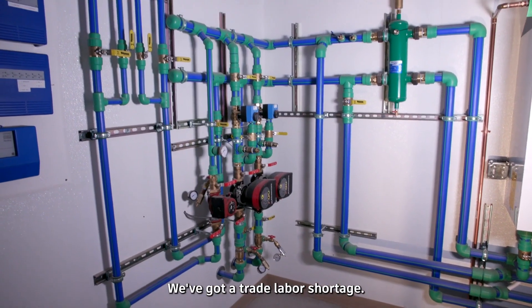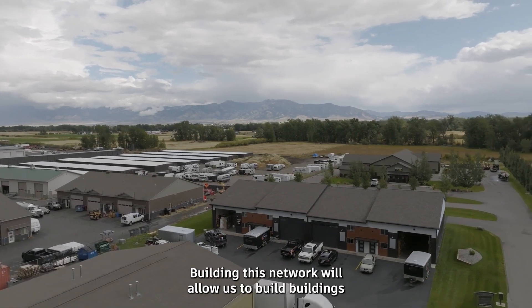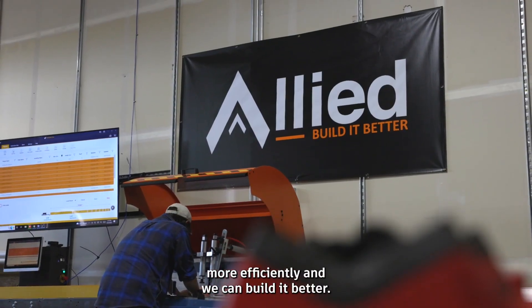We've got a trade labor shortage. We've got things that are impacting our ability to build quicker. Building this network will allow us to build buildings more efficiently, and we can build it better.